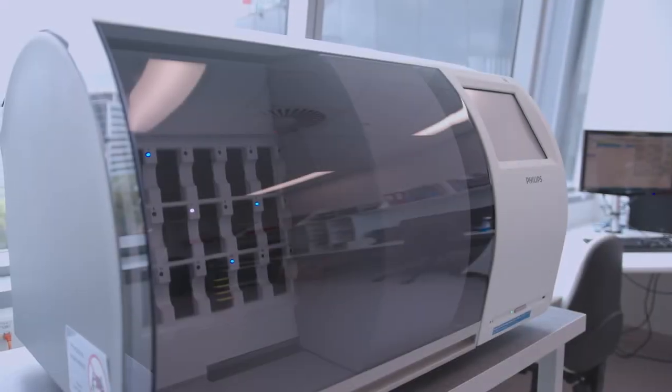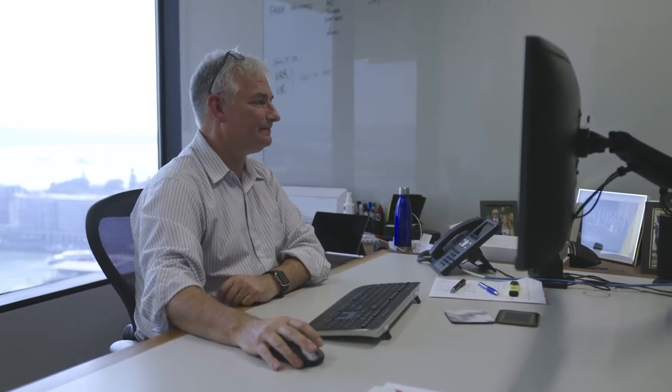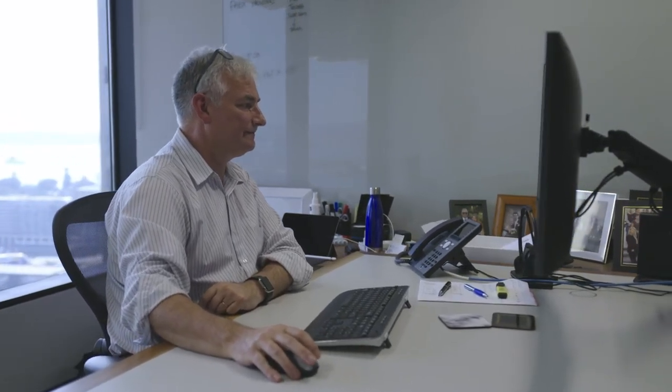We believe that the Philips IntelliSite Pathology solution will enable us to become prepared for the emerging use of artificial intelligence and machine learning algorithms in pathology, and particularly in triaging cases.